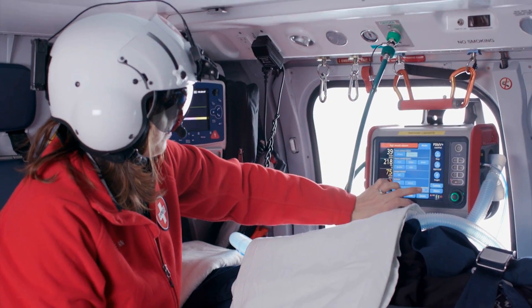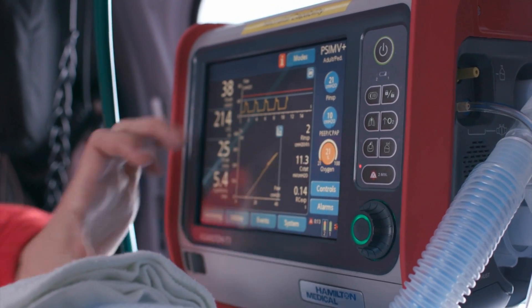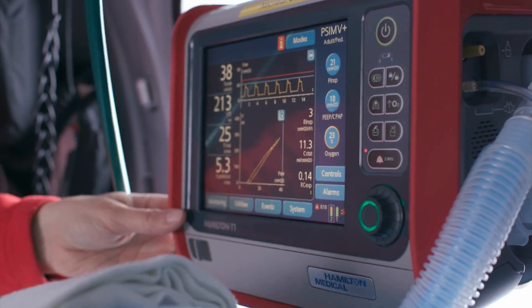That was very positive for us in the implementation, and positive for our patients. The training process for using the Hamilton T1 was fairly straightforward. It has a very user-friendly, intuitive user interface, so we were able to take our general knowledge of ventilator management and pretty quickly apply it to the Hamilton T1 in just a few sessions of working with it. We still had issues that came up, and we were able to call 24 hours a day and get someone to help explain what was going on with the ventilator and with our patient, and help us resolve those concerns.